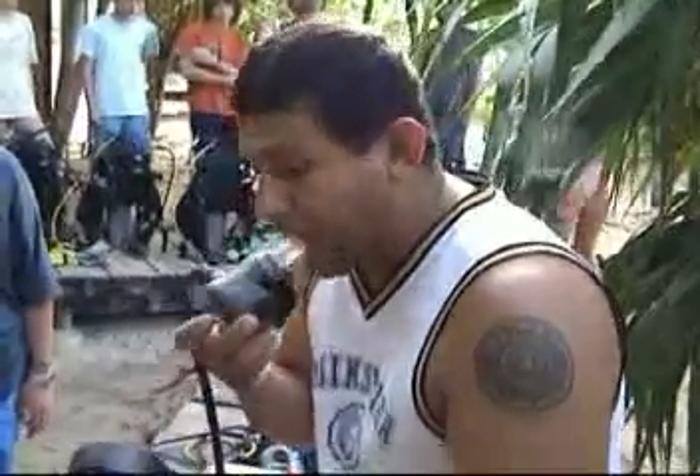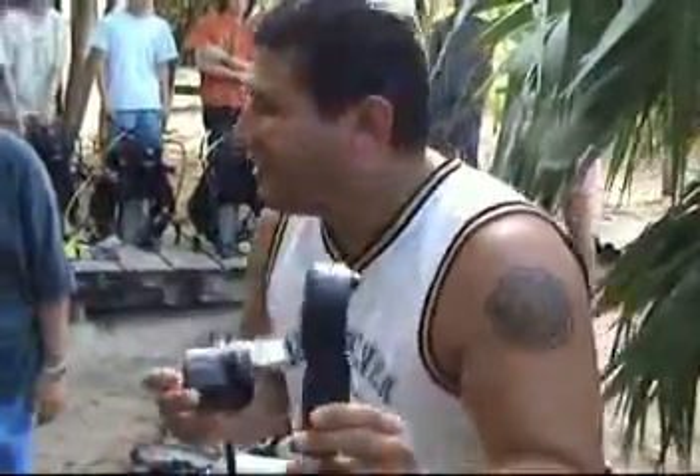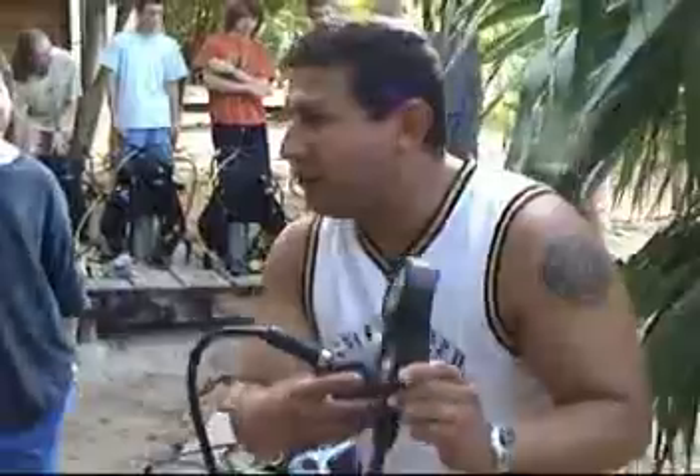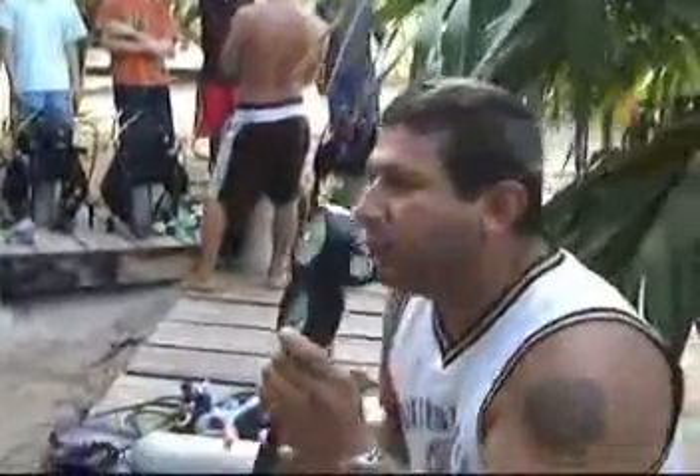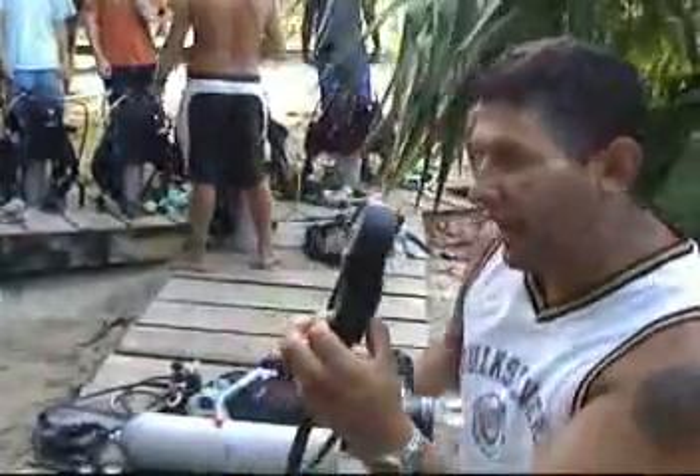The instructor checks the regulator — it smells good and tastes good. You have to make sure there is no fluctuation in the needle, in the black needle — this one here, which gives you the reading of the air.